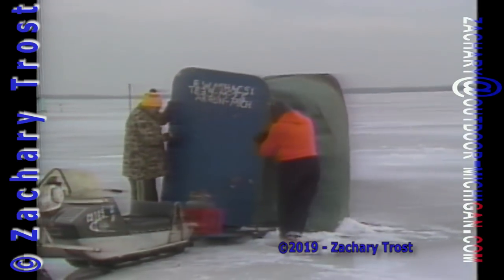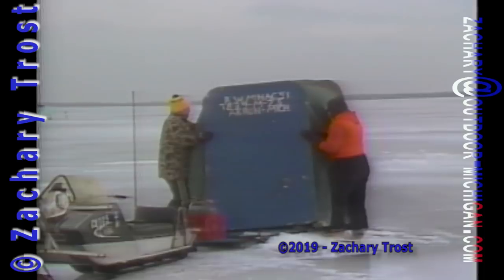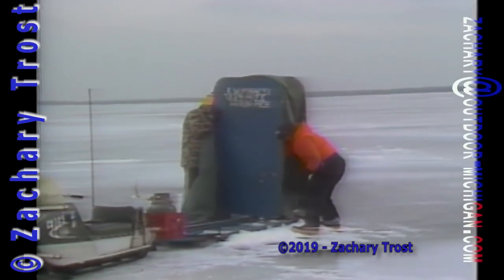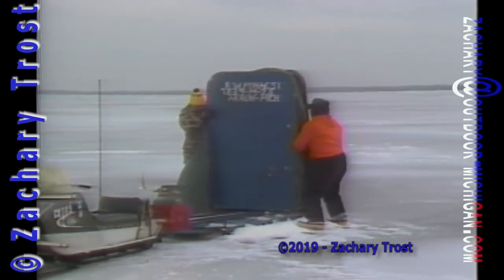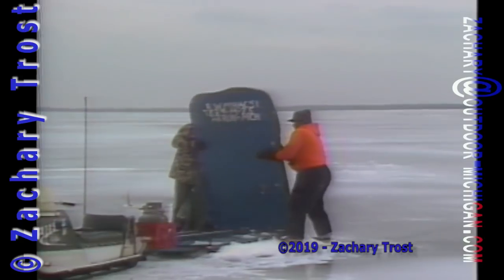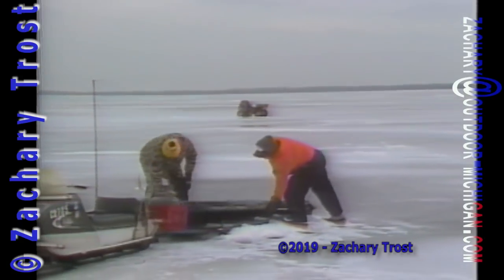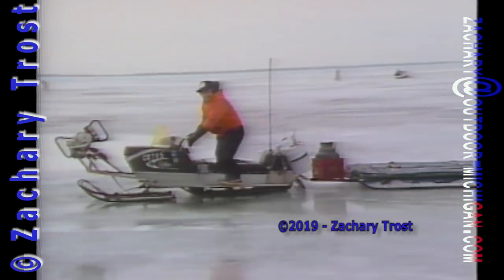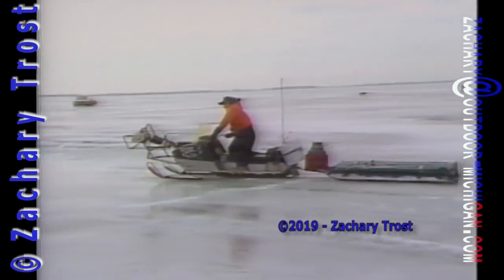At the end of the day, the nice thing about these portable shanties is you can take them right down. All kinds of shanties are out there — this is a homemade one on a snowmobile sled. There are a lot of folks who go out there by themselves, and they can put these up. They have their heater, their gas bottle, auger on the front, snowmobile, even a CB radio — the whole works. They spend all day out there like you would in a deer blind on opening day.